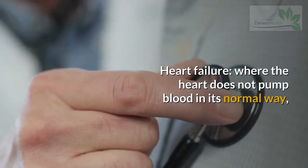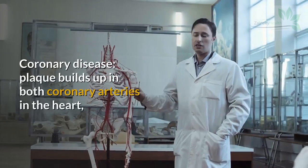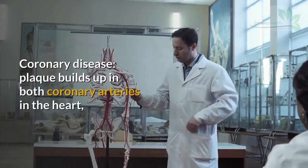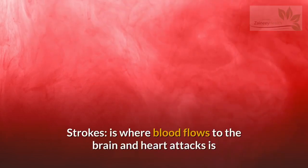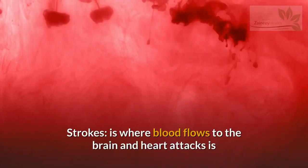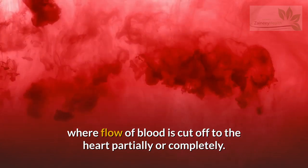Heart failure, where the heart does not pump blood in its normal way. Coronary disease, where plaque builds up in both coronary arteries in the heart. Strokes, where blood flow to the brain is disrupted, and heart attacks, where the flow of blood is cut off to the heart partially or completely.